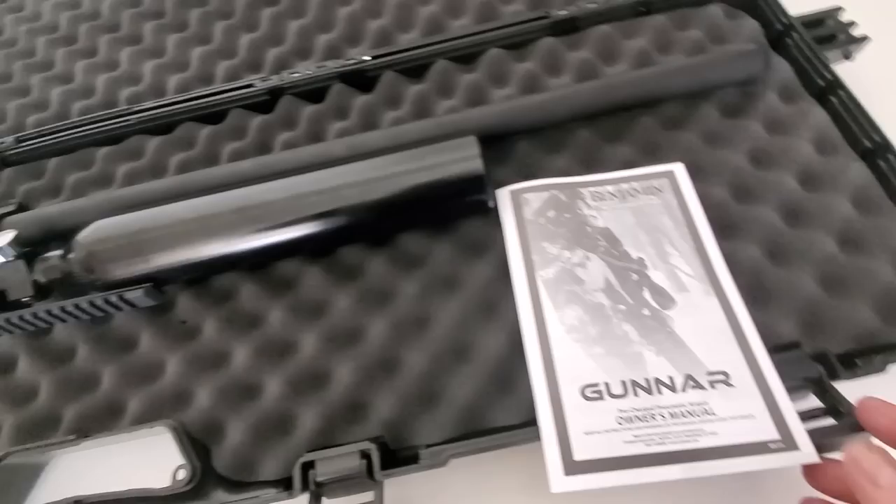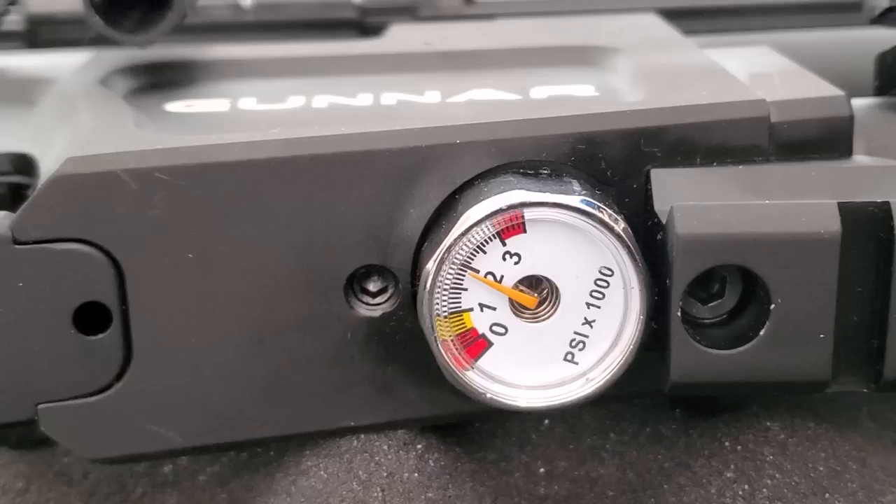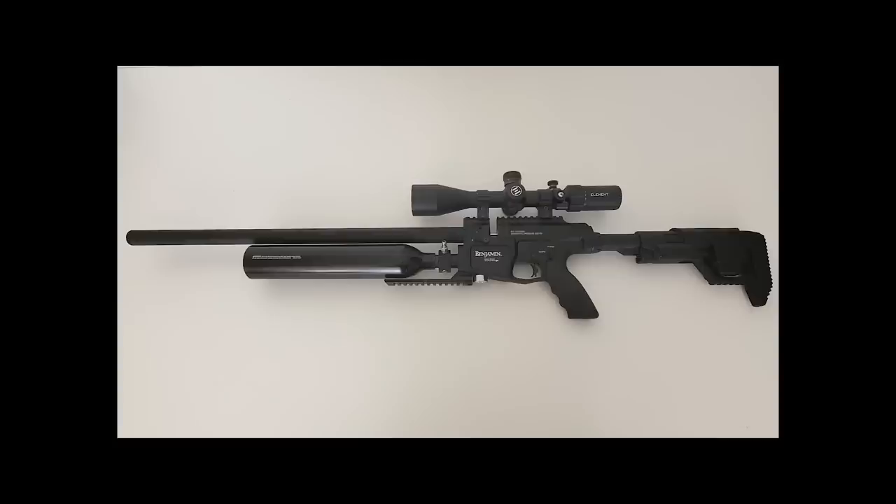To adjust the regulator, you definitely need to read your manual. You have to completely degas the rifle, pull the trigger a few times to get all the air out. Then with a wrench, you loosen the bottle, unscrew it by hand, and put a 4mm Allen key into where the bottle goes and make slight adjustments going up or down on the regulator. Once again, consult your manual before you do that and make sure you get all the air out of the gun. That's it for me on this one — I appreciate y'all tuning in. Happy shooting — we'll see you on the next one.